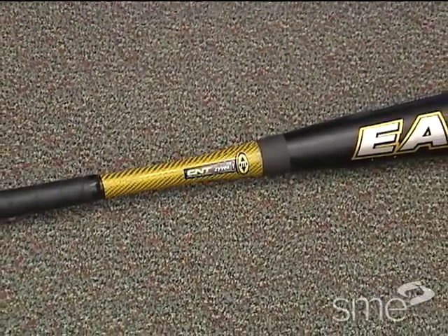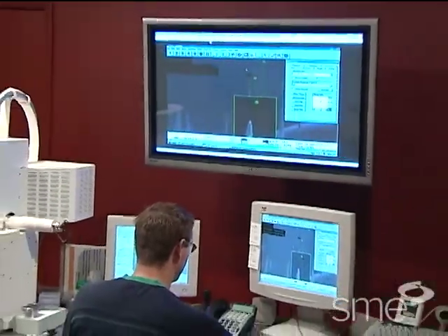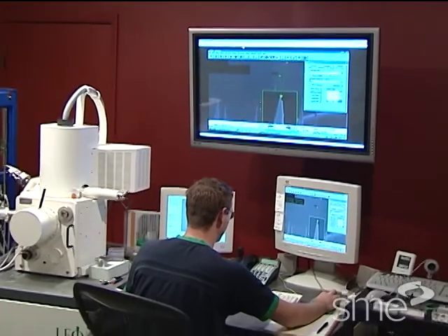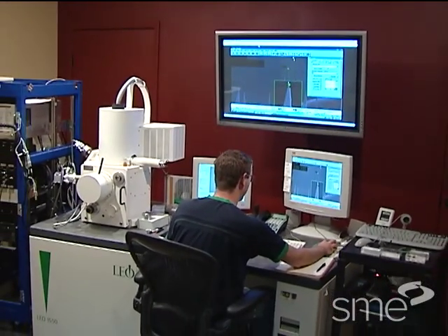Today, there are about a thousand nanotechnology-enabled products on the market. This market is expected to increase to over three trillion dollars per year. When will your company participate in that market?